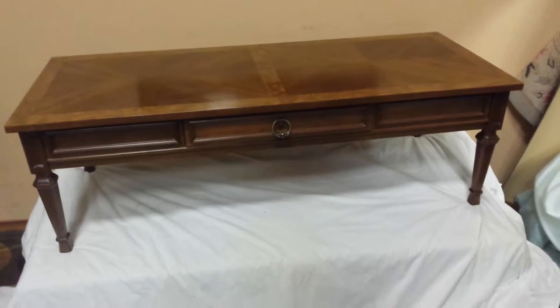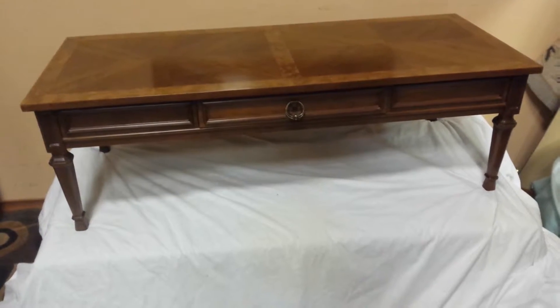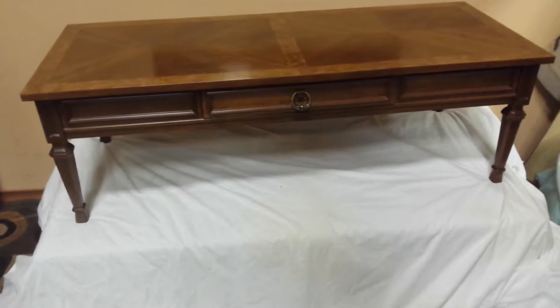Hey everybody, here we have my mid-century modern Dealcraft coffee table. It's in fantastic shape. Let's go through it.